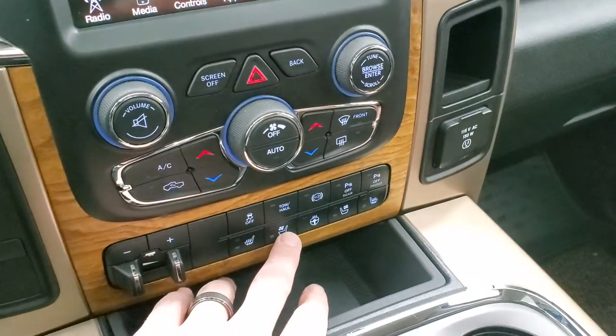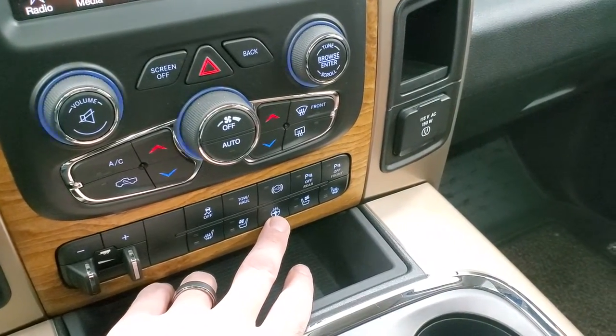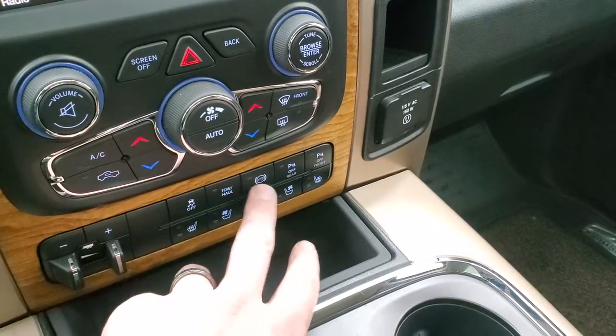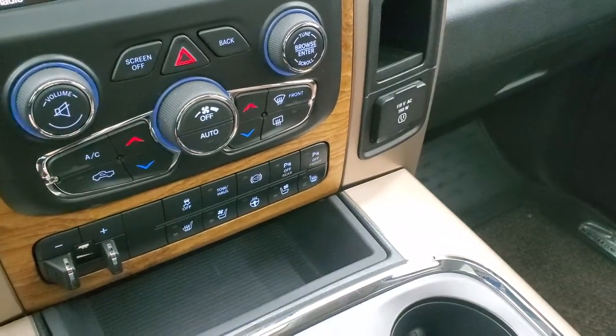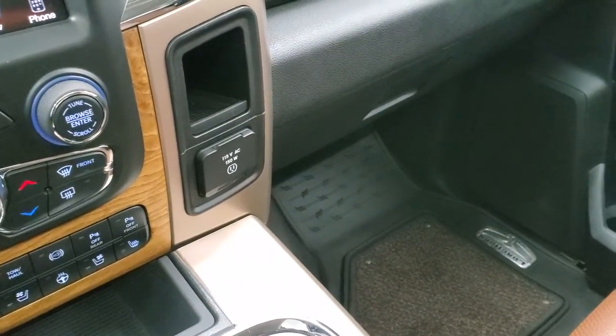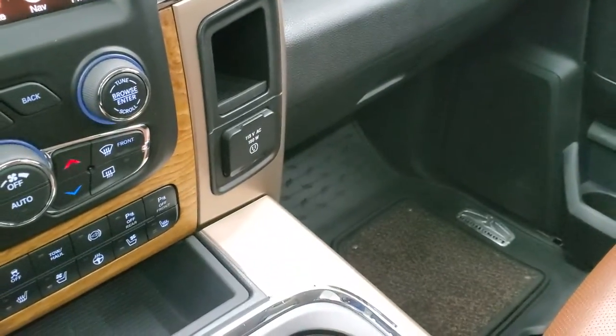Down below you have the turn-down four-wheel drive selector, factory brake controller, heated and cooled seat buttons, and heated steering wheel button for easier use. You also have stability control, tow haul, factory exhaust brake, and you can turn the front and rear parking sensors on and off. It has a 115-volt, 150-watt plug-in and remote start on the key fob.